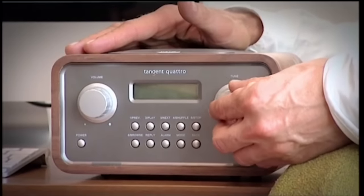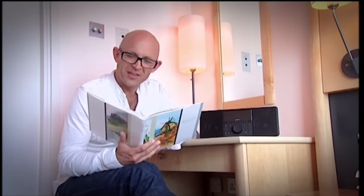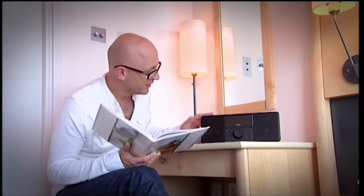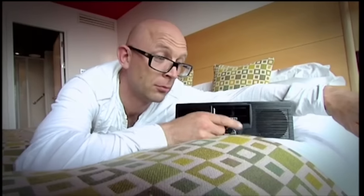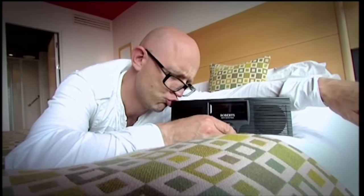Now we know that they're easy to set up, but the question is: do they deserve a position in your newly decorated posh city pad? It's time to test the aesthetic values of our final bunch. To win through, they needed to look and feel well designed. Having tried and tested the remaining radios in every nook and cranny of the apartment, it was becoming clear which my favourite-looking five were.